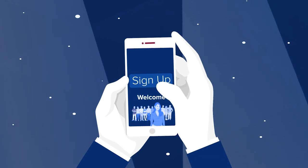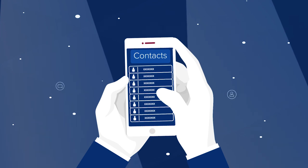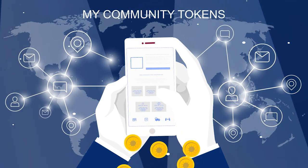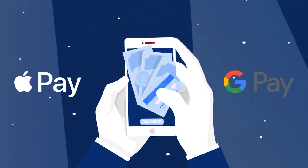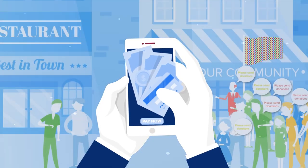Imagine if they can sign up in one click with no forms to fill out. Imagine if they connected their address book and started inviting their friends, earning tokens in your app. Imagine if they could pay for your online classes and events using Apple Pay or Google Pay right in their browser and earn group discounts for bringing new guests.